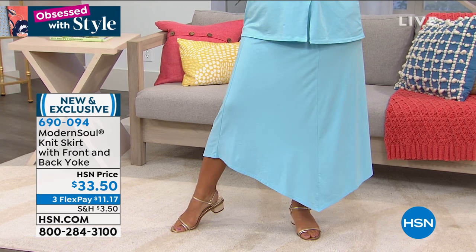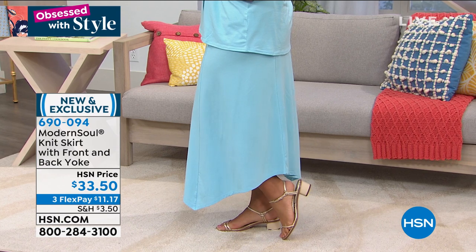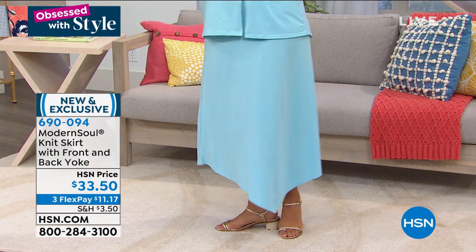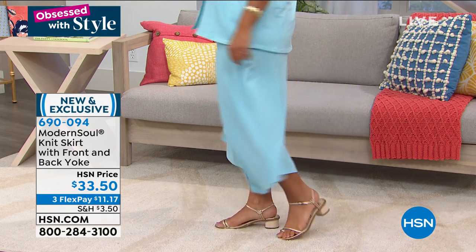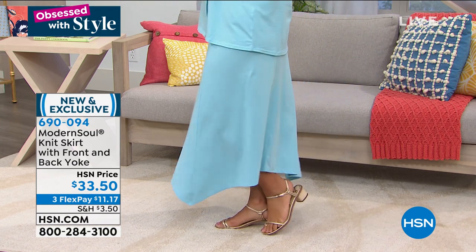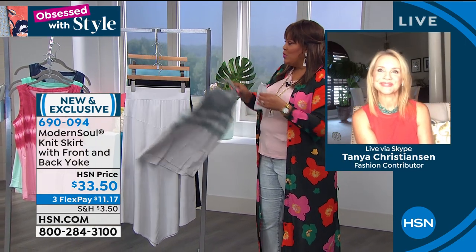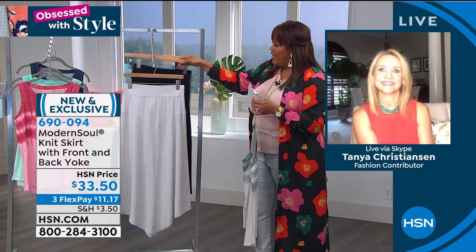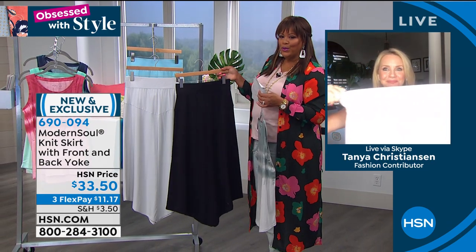It matches back with the blue tie-dye top. We also have this skirt in Glacier Gray, so it'll match back — look at how cute that is — with the tie-dye in the Glacier Gray. I wanted to show you the whole look put together. And it's extra small to 3X, so you definitely want to get that. And then we have it for you in black. I just think this skirt is so adorable.